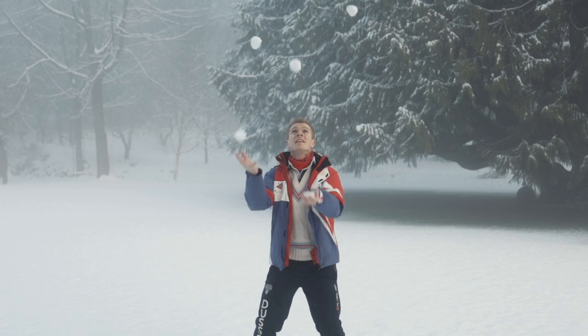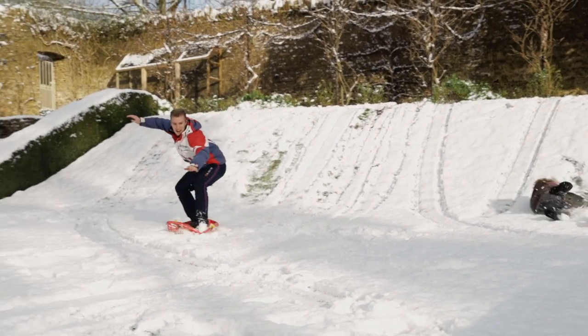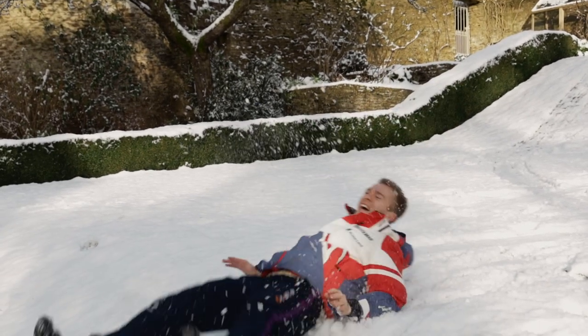Welcome back everyone. As you can see from behind me it has dumped with snow here, which was very exciting. I spent all of this morning running around the garden throwing snowballs, building snowmen, just rolling around in it — it was great fun. But unfortunately it started raining so I thought I'd come in and make a quick video solving a problem that almost every aspiring ski racer has: knowing what gear to get, in which order, to suit your budget and level of commitment.